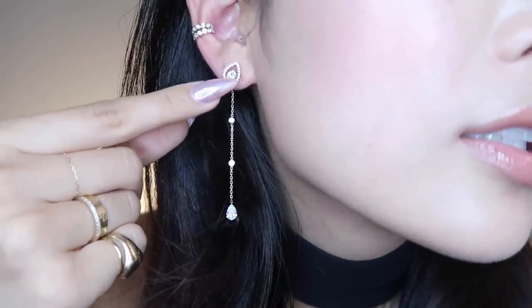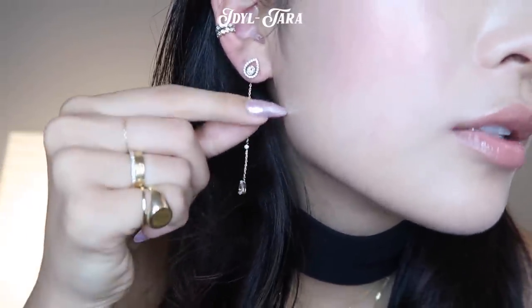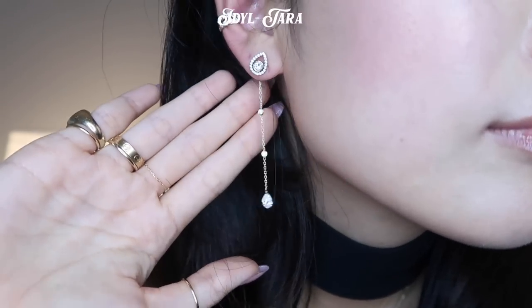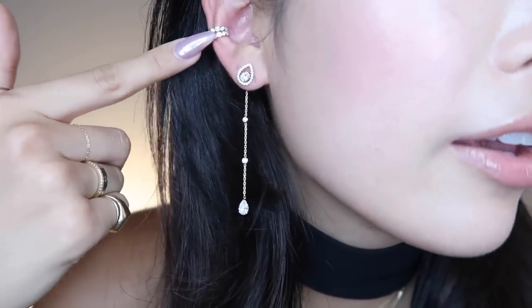I'm going to start off by showing you guys some new jewelry pieces that I got from Ideal, and I want to thank Ideal for sponsoring this portion of the video. I've pretty much worn Ideal pieces ever since I first found out about them — I've been wearing them every single day. I love the whole modular concept; it's all about mixing and matching with the studs. I usually wear this stud with this piece on its own, but they recently came out with this beautiful dangly earring, and then this ear cuff is another one of my faves.